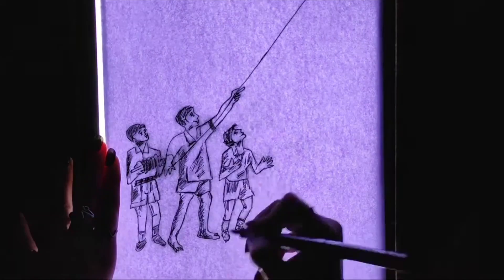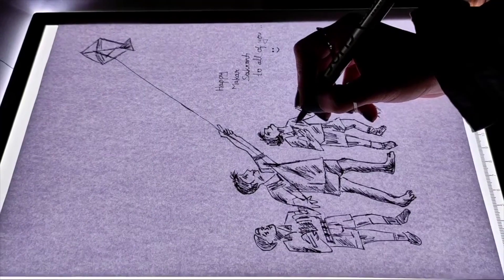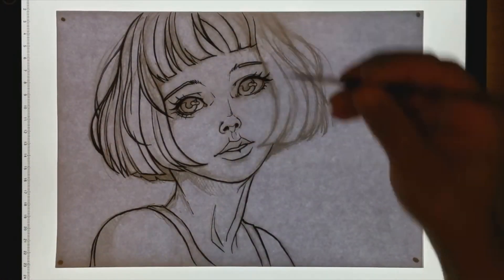The ability to place your reference image on a backlit board so that you may trace the shape of your reference without difficulty is provided by this method. Because the board is only 4mm thick, you won't have to worry about it getting damaged when you're transporting it.